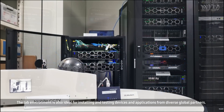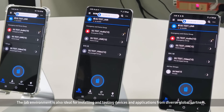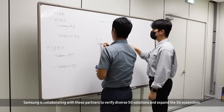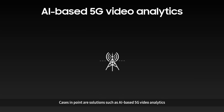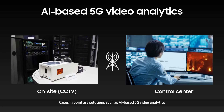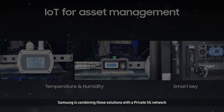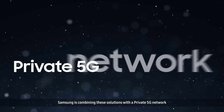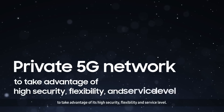The lab environment is also ideal for installing and testing devices and applications from diverse global partners. Samsung is collaborating with these partners to verify diverse 5G solutions and expand the 5G ecosystem. Cases in point are solutions such as AI-based 5G video analytics and IoT for asset management and workplace troubleshooting. Samsung is combining these solutions with a private 5G network to take advantage of its high security, flexibility, and service level.